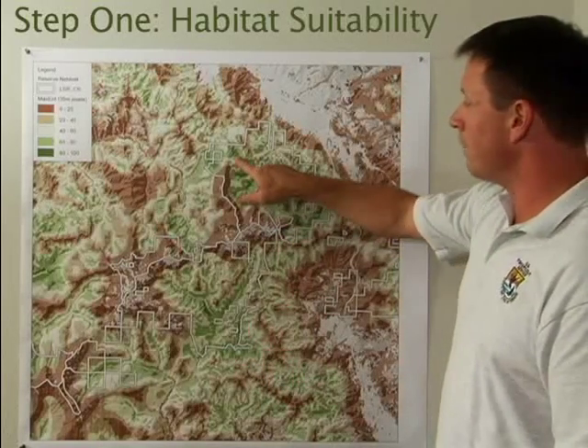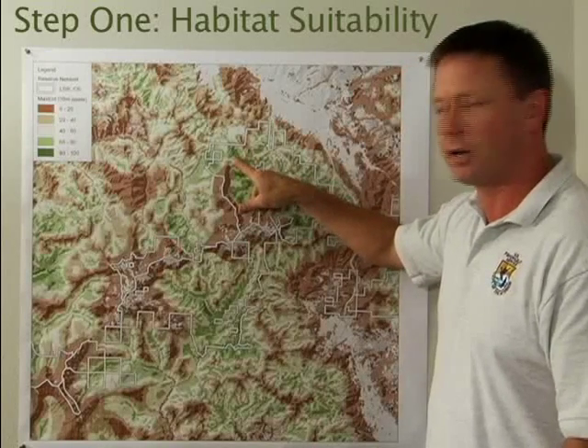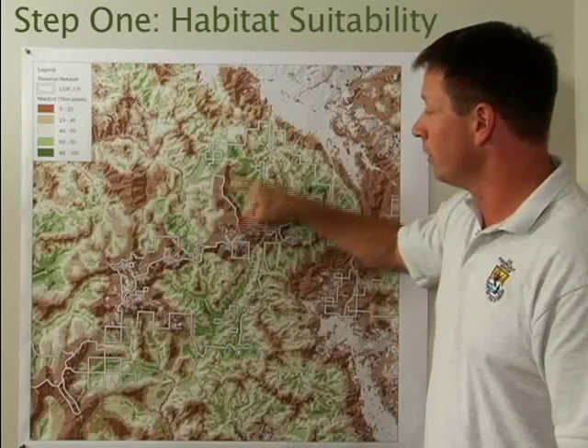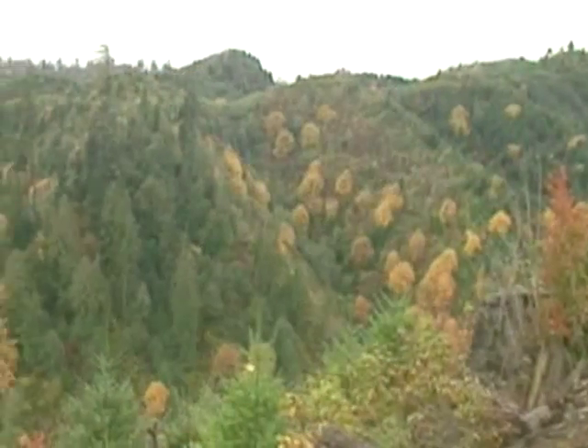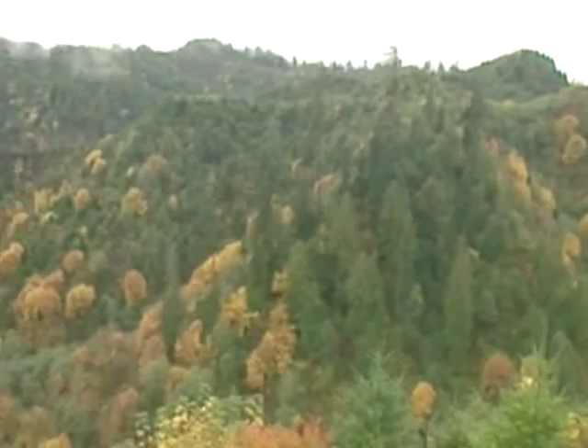The dark green on the map represents the highest habitat value, a place you're most likely to find a Spotted Owl nesting. The light green depicts the next highest habitat value. The taupe is the next habitat value category, and so on.